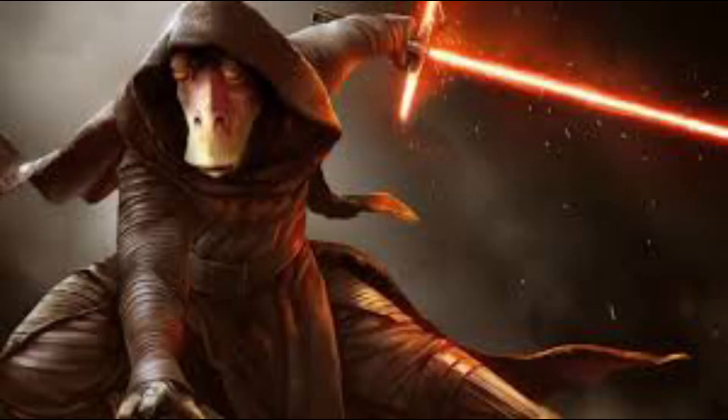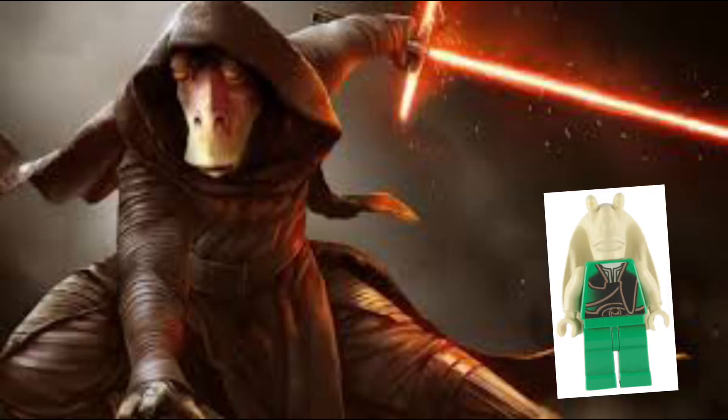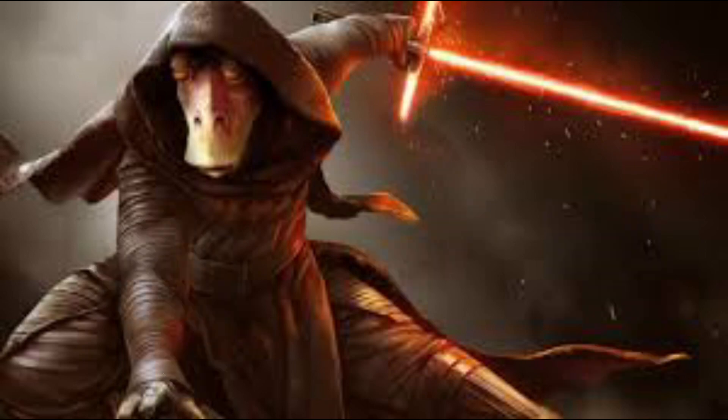Now my boy Darth Jar Jar — I mean Jar Jar — has some horrific looking headpiece. Oh no, not just one, many.